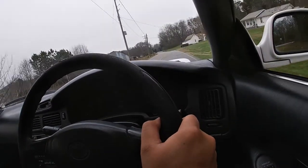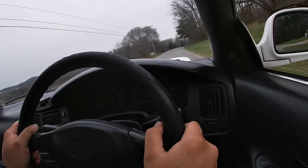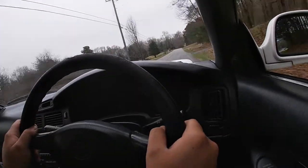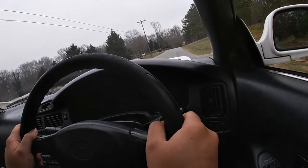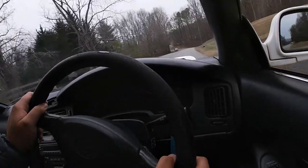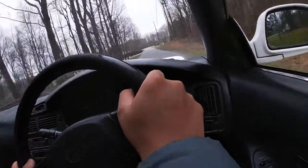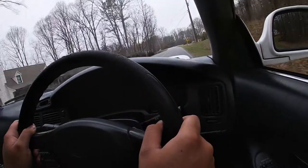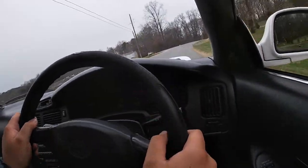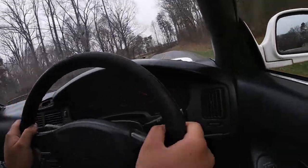These cars are really really fun. In Japan they had revision threes — we did not get revision threes. Revision threes tend to actually be factory more horsepower than the USDM MR2s we had here. Over there the slick tops were more of an available option — this one is a slick top. I prefer them to the t-tops, but to each their own.